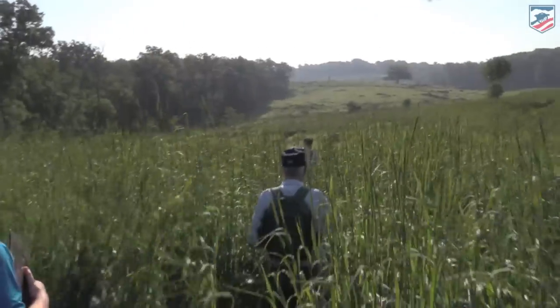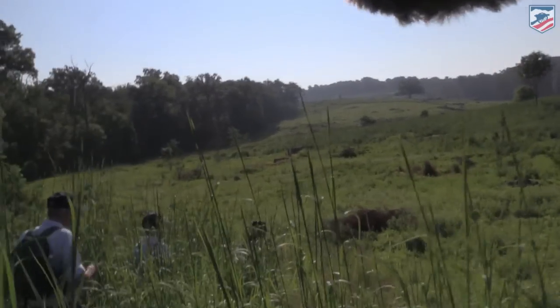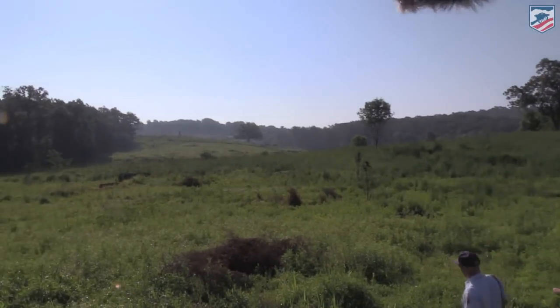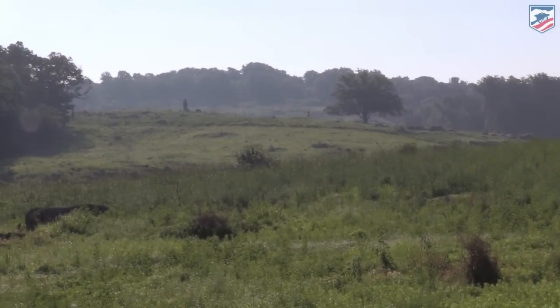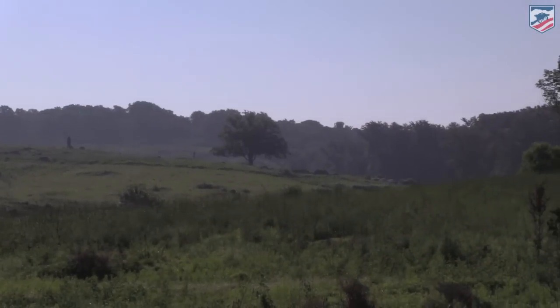A major terrain change is coming — watch your step. We're descending into the ground where Smith could not depress his barrels low enough to fire. We still have a good distance before reaching the Triangular Field — lush and grassy up there, with stone and fence walls on all sides, a landlocked piece owned by the Weikert family. Notice again the uphill attack the Confederates are forced to make — over and over again at Gettysburg.